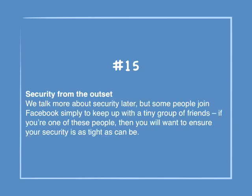Number 15: Security from the outset. We will talk more about security later, but some people join Facebook simply to keep up with a tiny group of friends. If you're one of those people, you will want to ensure your security is as tight as it can be.